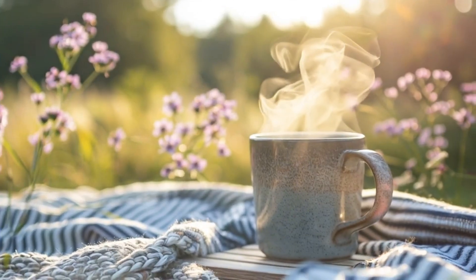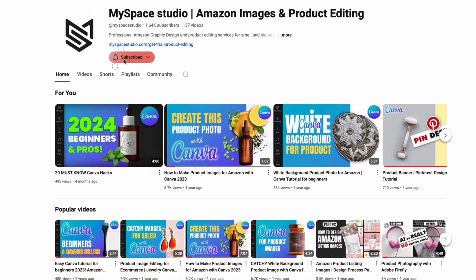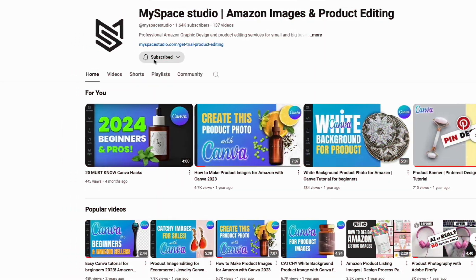As the technology improves, Amazon plans to roll it out more widely. Be sure to subscribe to the MySpace Studio channel and stay in touch with the latest news in the Amazon content world.